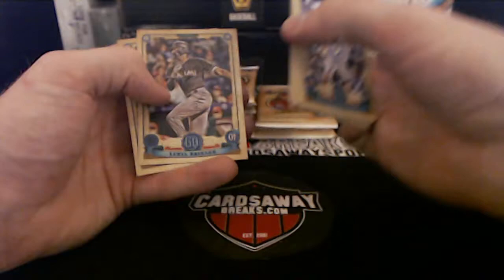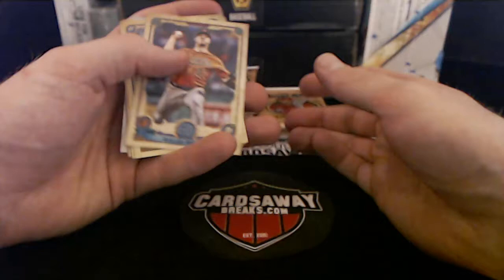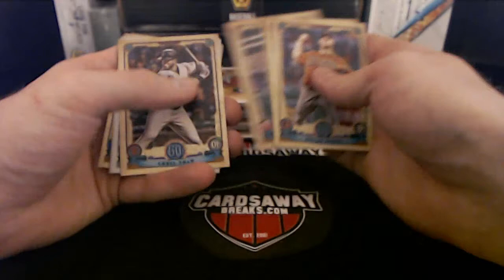Who was Brinson? He just got sent down, didn't he? He was a pretty highly touted prospect. Dylan Bundy — Ted Bundy's little nephew. Buxton. Here we go for the Braves — got a black-and-white number to 50, Colby Allard — bam! Look at that leg kick!